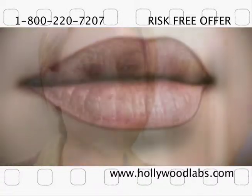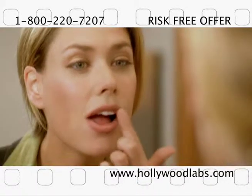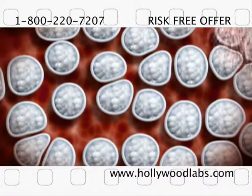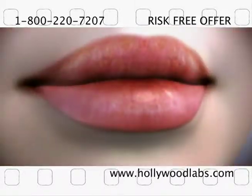First, use the Hollywood Prescription's exfoliant to remove dead skin cells from your lips. Next, apply the Soothing Treatment Serum to boost your body's natural collagen production, proven to increase lip volume and deliver line-smoothing hydration.